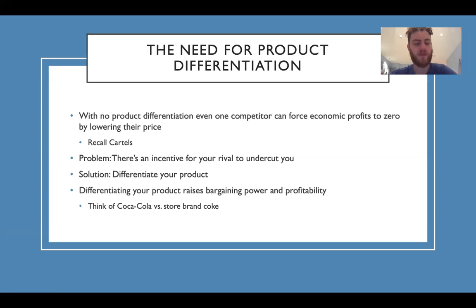Think of Coca-Cola versus Pepsi or store-brand Coke. Coca-Cola is different — it looks different, it's got different marketing, branding, and a different taste. The differentiation of the product gives them extra bargaining power and it makes them a lot more money. Differentiating your product raises bargaining power and profitability.